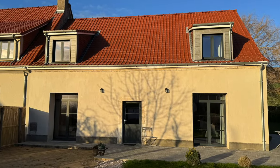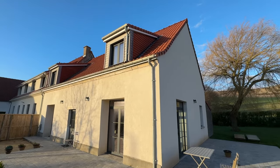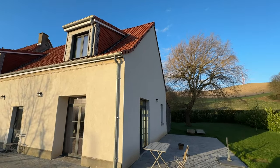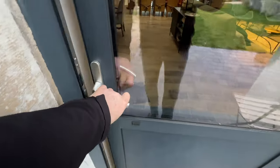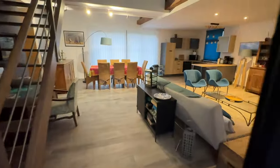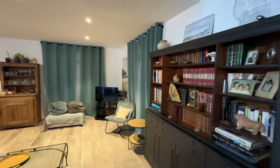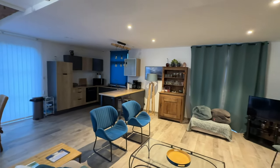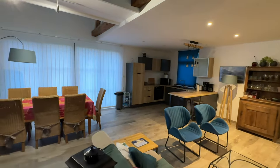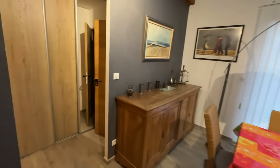This is the holiday cottage we're staying in — we're here for a week. Let's check it out. Look at the size of this room — we've got an open plan kitchen, dining room, and living room, which looks pretty good.